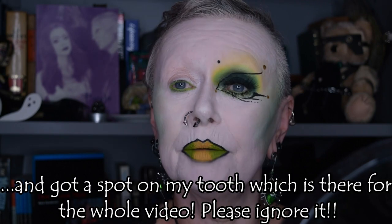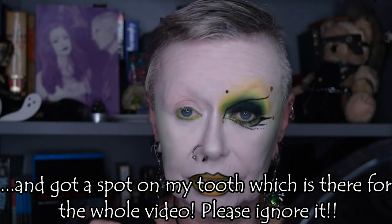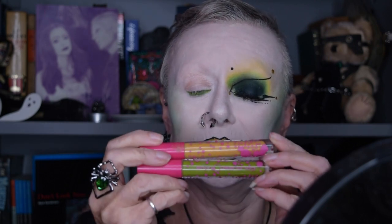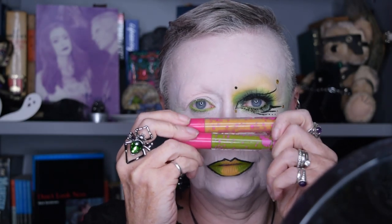This is the start. To make sure the video doesn't go on too long, I've done my lips already — I've given them a bit of a black outline with a very small brush and some black liquid lipstick, and then it's these amazing Colored Rain liquid lipsticks in the shades honey mustard and lucky charm.